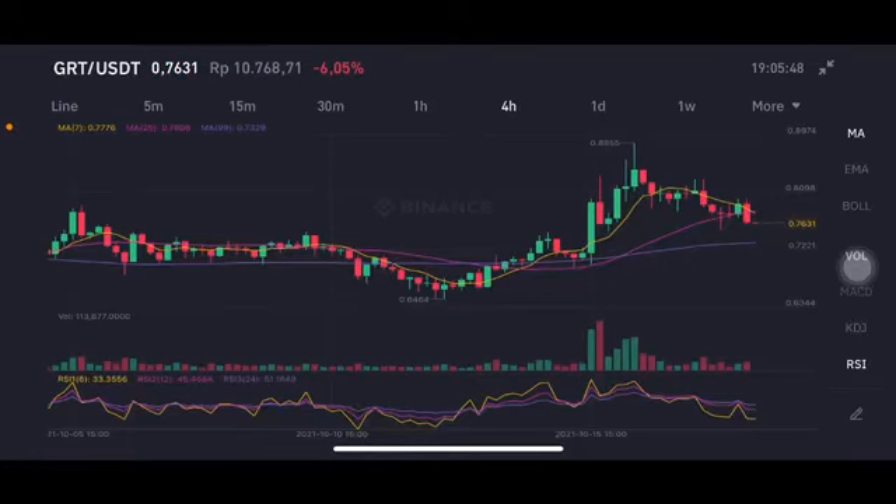Hello everyone, welcome to Cynthia Montana channel. Now I'm going to talk about GRT price prediction. Before I start, don't forget to like, comment and subscribe. I'm not a financial advisor — I'm just going to give you some prediction using technical analysis.